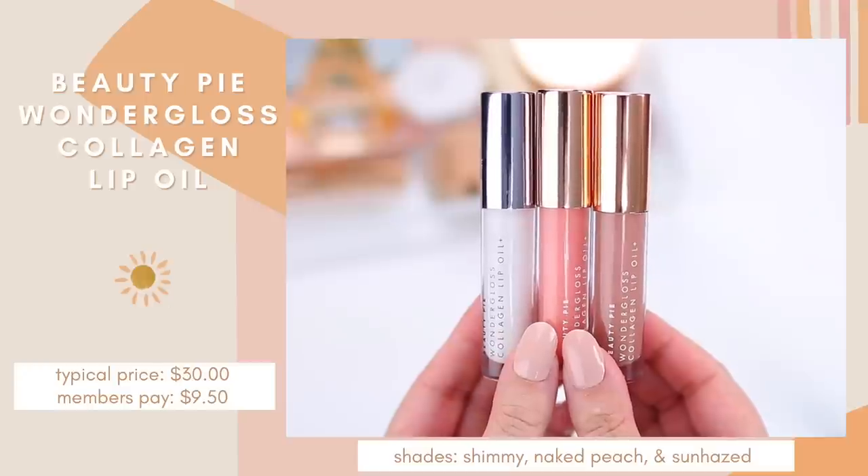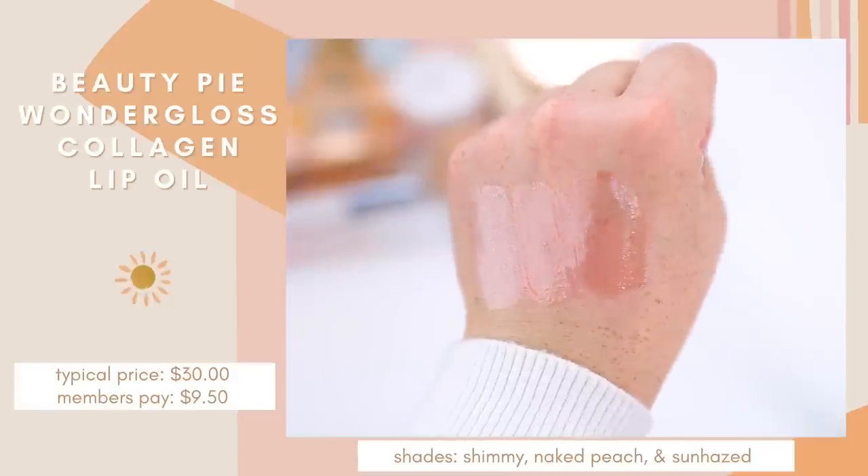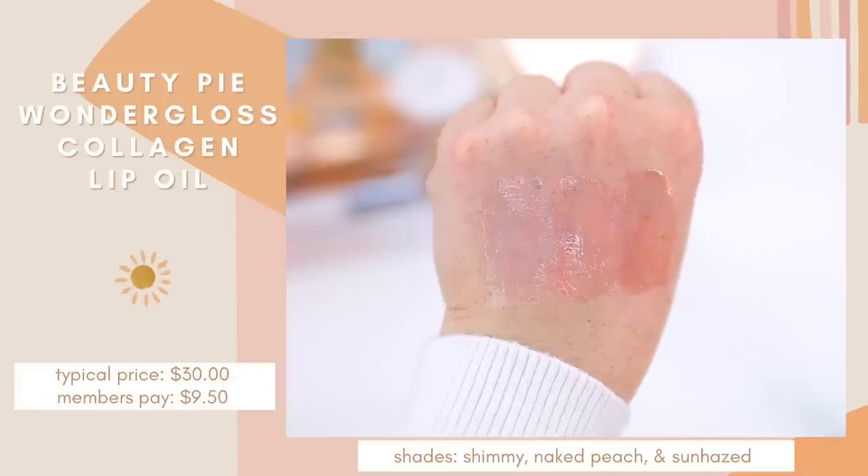I purchased the Beauty Pie Wonder Gloss Collagen Lip Oil months ago after you guys recommended it to me. If you watch my channel, you know I'm a big lip oil fan, and this is the best formula. It's kind of like a cross between a lip oil and a lip gloss — so hydrating and incredibly shiny. I have the color Shimmy, which is a clear lip oil with a ton of shimmer. They recently came out with two new shades for summertime. The first is Naked Peach, which is just the most perfect peachy pink shade. Today I'm wearing Sun Haze on top of a nude lip liner. This formula feels like a high-end product but it's under $10 with a Beauty Pie membership.